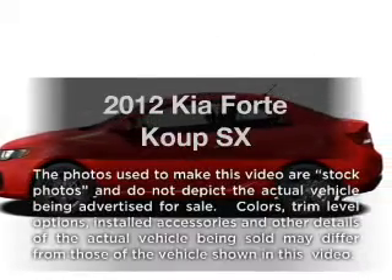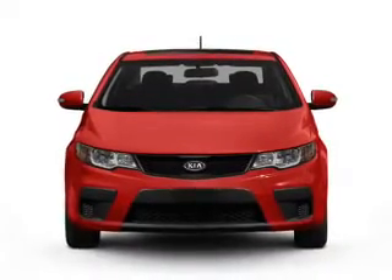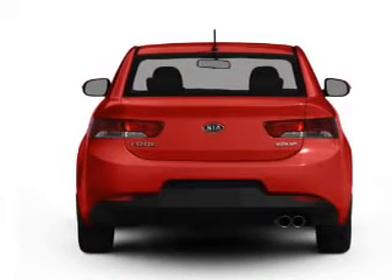Presenting the 2012 Kia Forte Coupe. This is the set of wheels you've been looking for, with an efficient four-cylinder engine connected to a smooth shifting transmission. Premium wheels give a more luxurious look. The anti-lock braking system will keep you safe on the road.